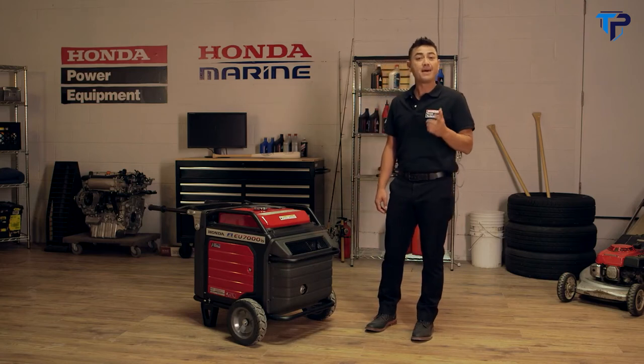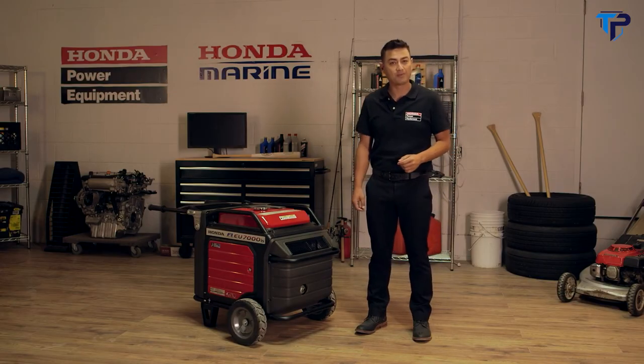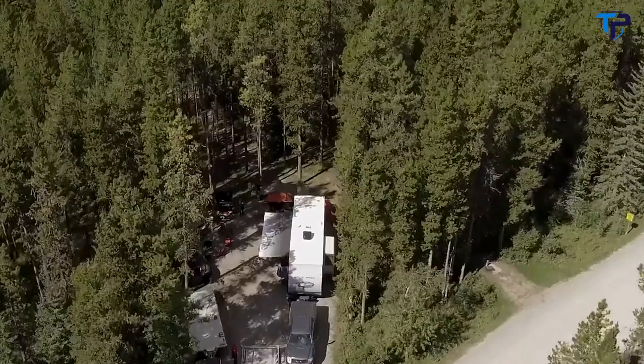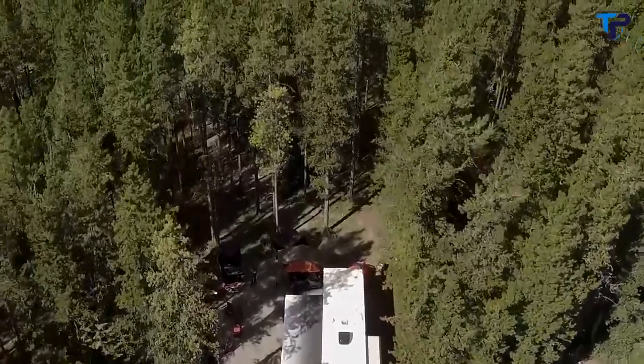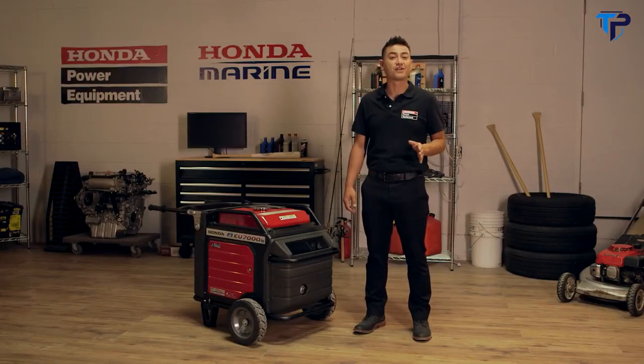Applications include powering outdoor events, backup power at your home, or for most power tools on the job site. This high-output generator offers the best in portable power available today, making it perfect to take along to the campsite, to your RV, or at the cottage. Extremely versatile, this generator makes use of a dual voltage inverter that allows you to power appliances requiring either 120 or 240 volts.